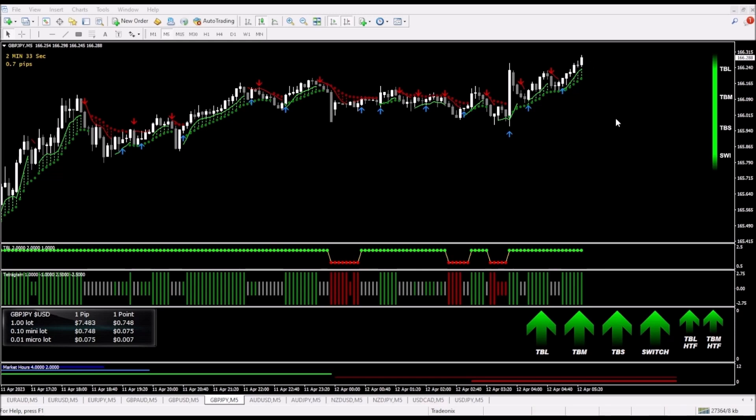It went straight to the profit target. No problems at all, no significant pullbacks at all. All were white candles. This was what I would consider to be probably the perfect trade. So with this perfect trade, let's take a look and see what we made on this one.